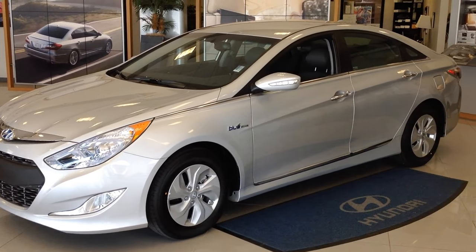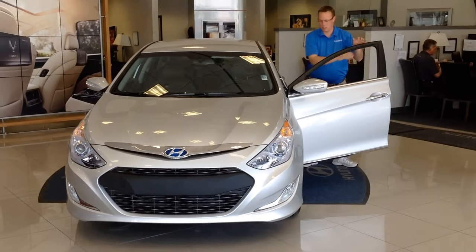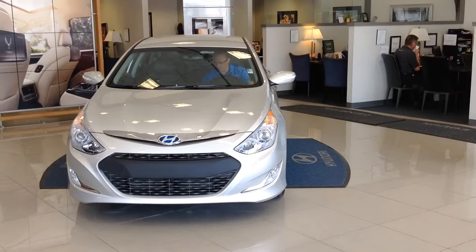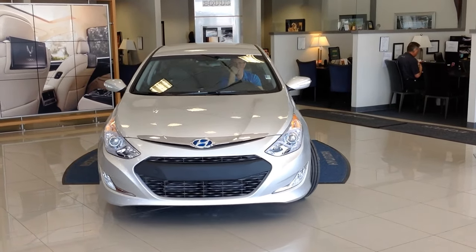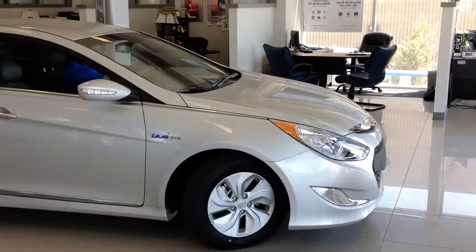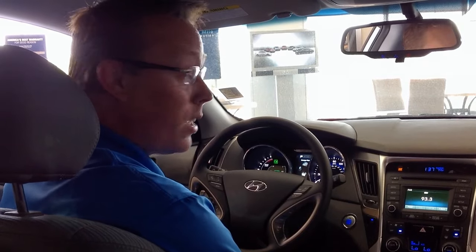The Sonata Hybrid has standard features on even our base model, such as the Bluetooth hands-free phone system. We have the Blue Link telematic system, which blows Chevy's OnStar out of the water as well as Ford Sync or any other telematic system on the market. You actually get three years for free of the basic safety equipment package, including SOS emergency assistance and automatic collision notification.